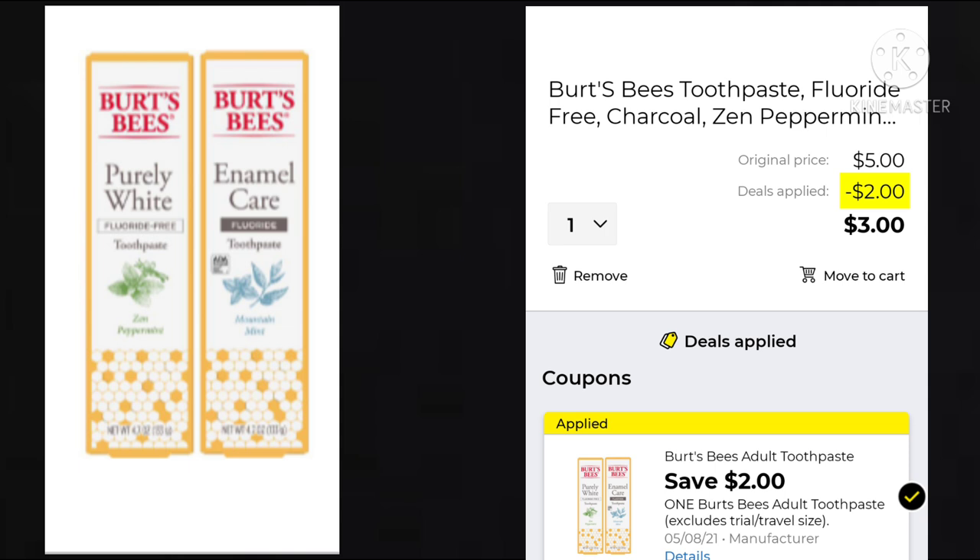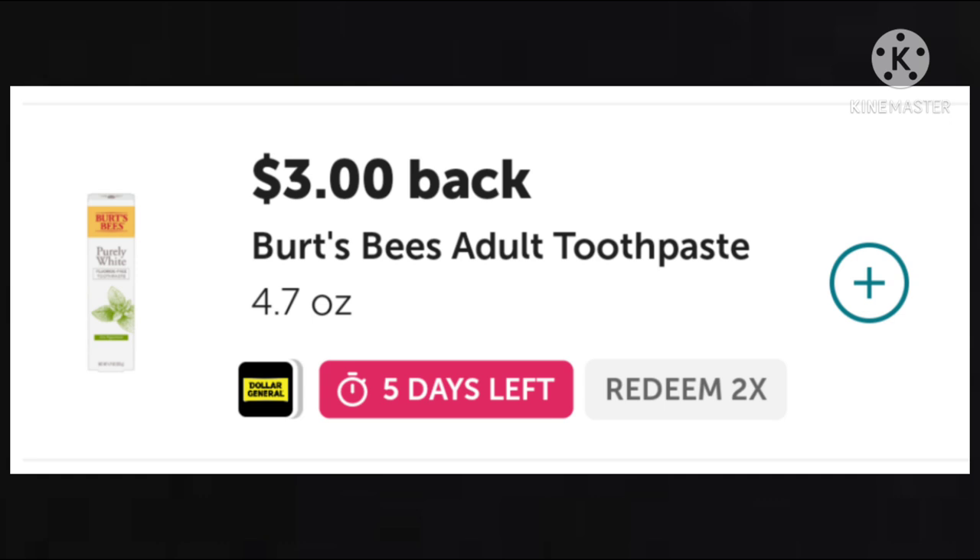Another great deal this week is on the Burt's Bees toothpaste. You want to pick up one — they're $5. We have a $2 digital making them $3. But if you have Ibotta, you can get $3 back on the 4.7 ounce, which is the size we're buying. So basically your toothpaste would be absolutely free, which is nice because it's not Crest or Colgate, which we get all the time really cheap or free. If you don't have Ibotta, I will link my referral in the description box below this video — I think the first time you redeem an offer, you get extra points or money.